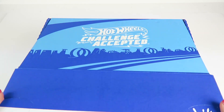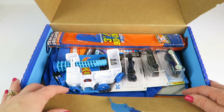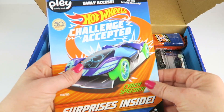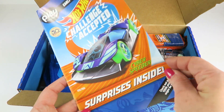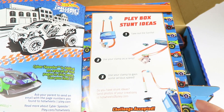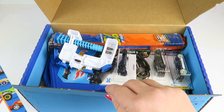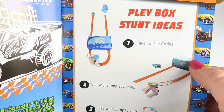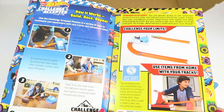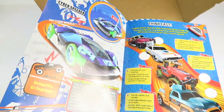I did receive this for review. They do have a guide — here is the little guide. When you open it up, it gives you stunt ideas to use with your box. There's a little punch-out right here, so your box becomes part of the fun. There are also some challenges you can do, games and puzzles.